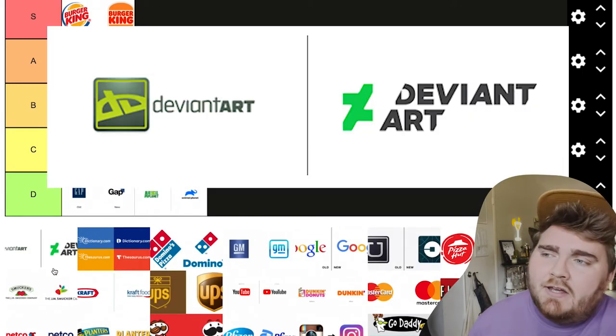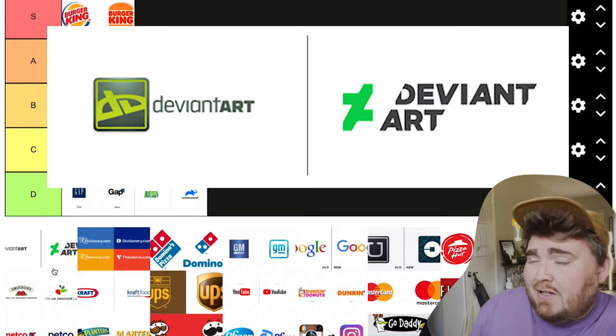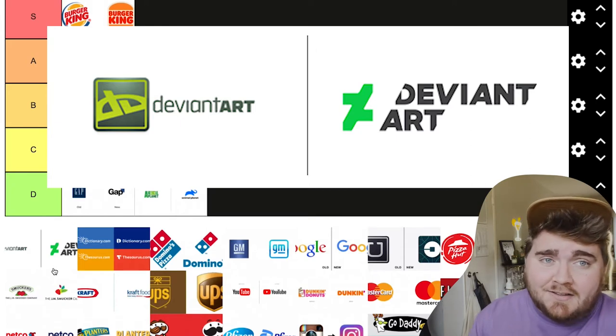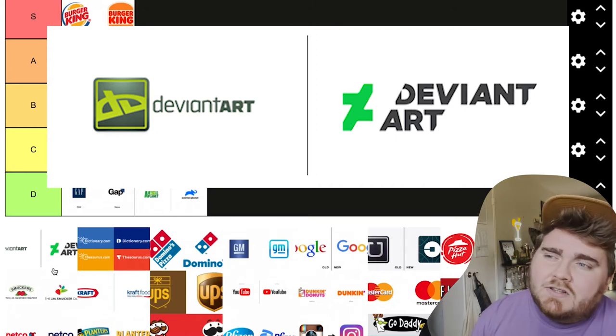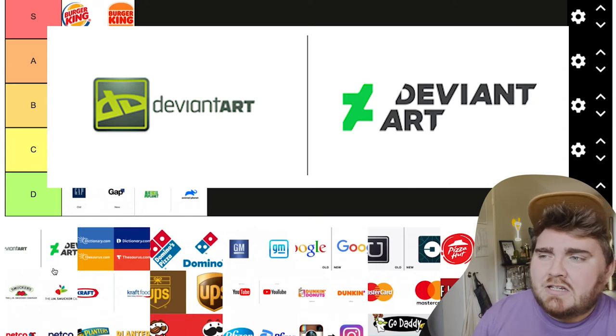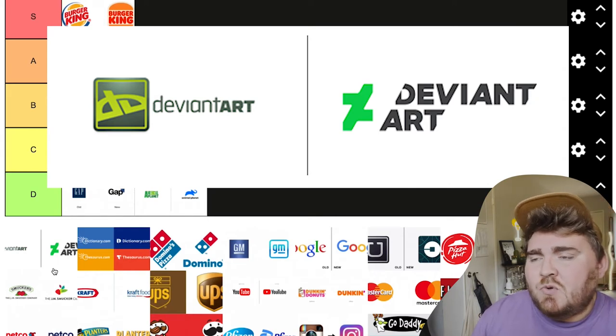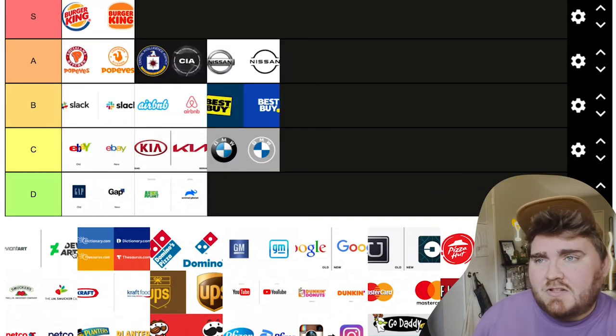Next we have DeviantArt. I don't really care about this too much. The old one looks like it could be on the first iPhone — kind of in that skeuomorphic style. The new one I don't really understand what the logo is supposed to be; it kind of looks like a Z. But it's definitely more modern and I don't really care that much about it. I'd put this one in B.